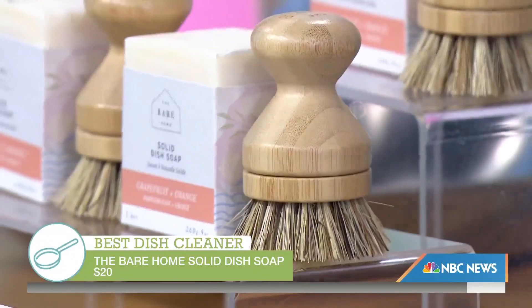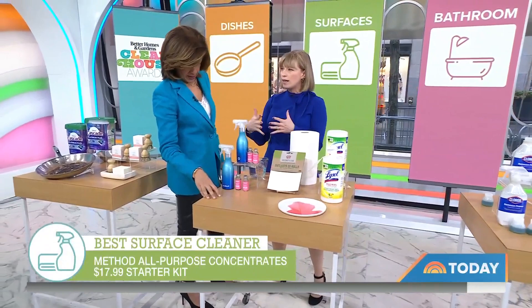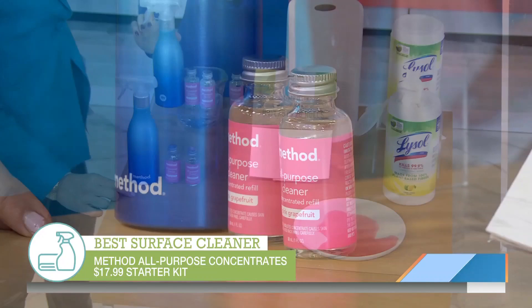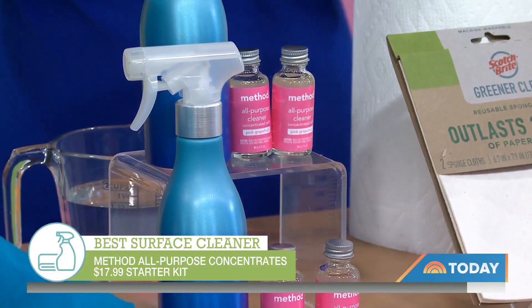Let's talk surfaces. What did you guys find is the best surface cleaner? For all-purpose surface cleaner, we love this Method. Again, we're cutting down on plastic. This is the Method all-purpose cleaner. These little refills — you put this guy into this really nice aluminum spray bottle, and then you add water. That's it. You swirl it around and mix it, put the lid back on and spray, and you've got a really great cleaner that's not generating a lot of plastic.